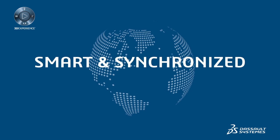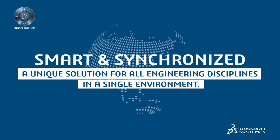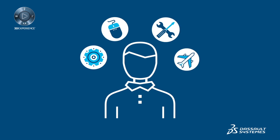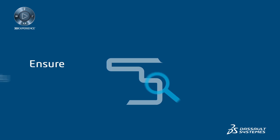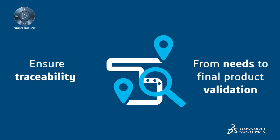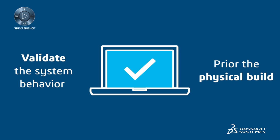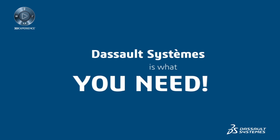Introducing Smart and Synchronized — a unique solution for all engineering disciplines in a single environment. Do you need to master multi-discipline systems while increasing productivity? Ensure traceability from needs to final product validation and validate the system behavior prior to physical build? The 3D Experience platform by Dassault Systèmes is what you need.